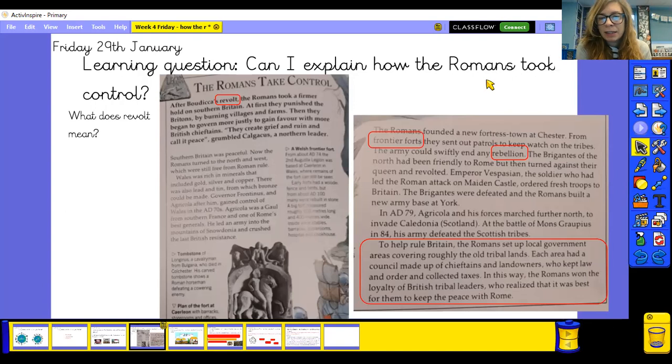In AD 79 Agricola and his forces marched further north to invade Caledonia in Scotland. At the Battle of Mons Graupius in AD 84, his army defeated the Scottish tribes. To help rule Britain, the Romans set up local government areas covering roughly the old tribal lands. Each area had a council made up of chieftains and landowners who kept law and order and collected taxes. In this way the Romans won the loyalty of British tribal leaders, who realised it was best to keep the peace with Rome.